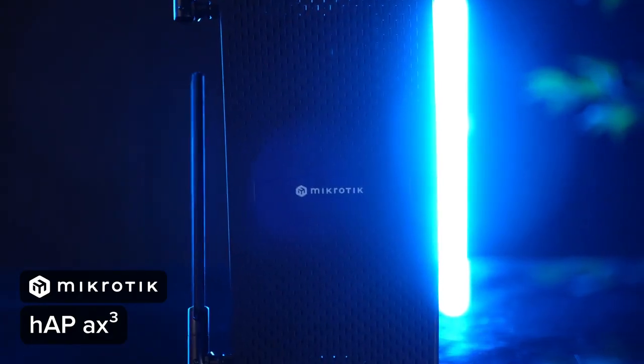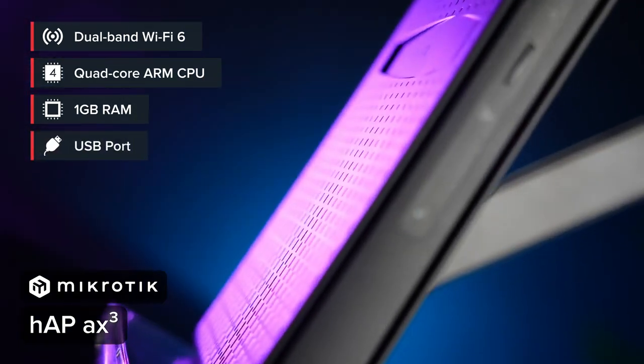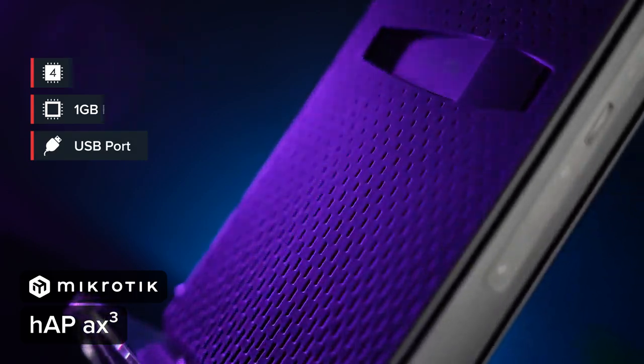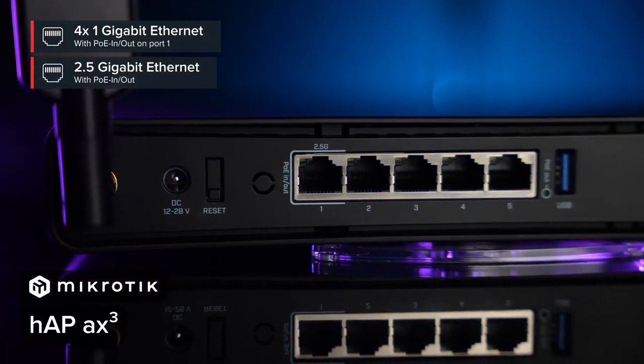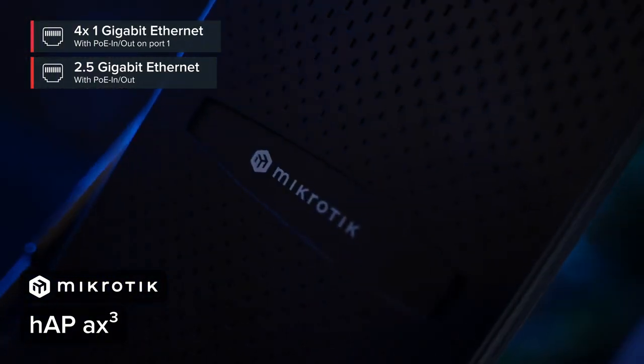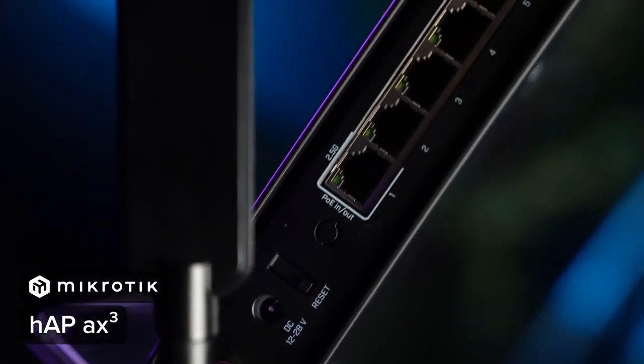Enter level three: HAP AX³. It has all the bells and whistles of HAP AX² and more — an extremely powerful CPU, a USB port to connect extra storage or an LTE modem, and a 2.5 Gigabit Ethernet port. Perfect for connecting your home devices to a NAS media server or utilizing a premium ISP connection. HAP AX³ is a great choice for real power users. With container apps, this router becomes more than just a router — you can host a Pi-hole ad blocker, a simple business website, or connect and automate all your home IoT devices with the Home Assistant app.